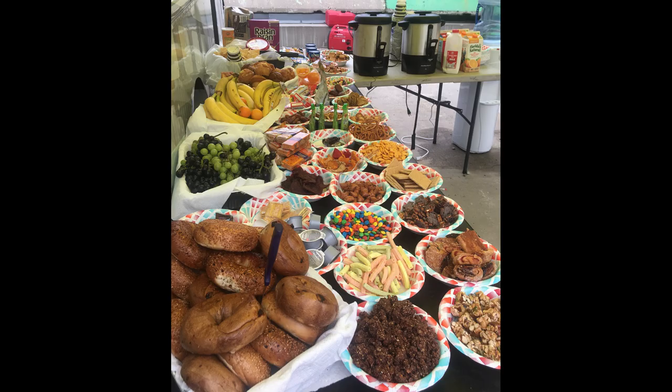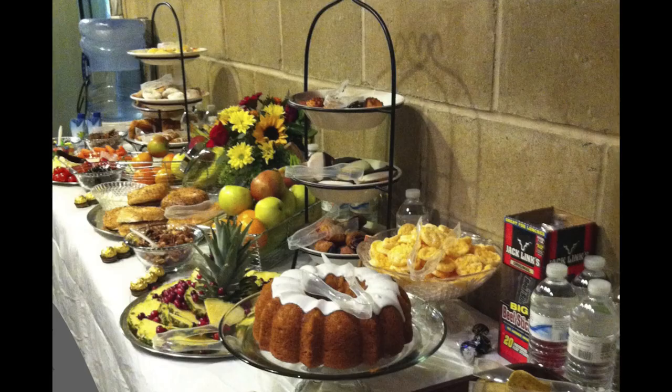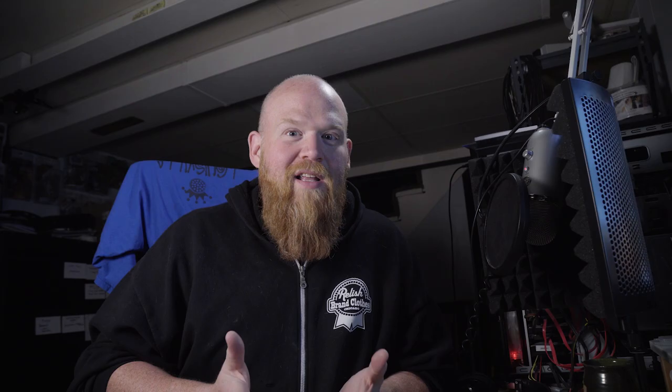Craft services — this might be my favorite part. Craft services are the food people who give you food on set. It's amazing, because when you're busting your ass all day on a film set, a little bit of food goes a long way.